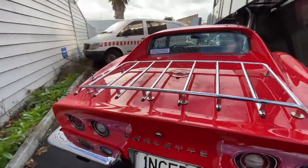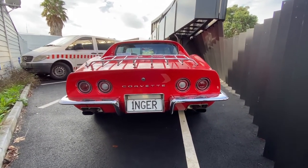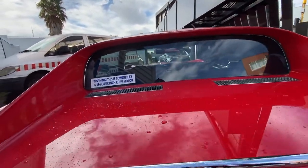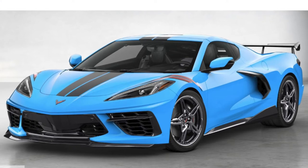About two years later, they dropped down to about 200 or 150 horsepower because of emission standards and the gas crunch in the States. So the early seventies had more than double the horsepower of the ones in the mid-seventies. It looks so much different than the modern version of a Corvette nowadays.